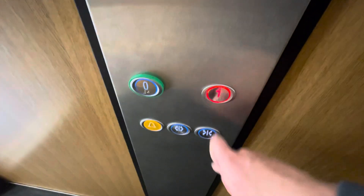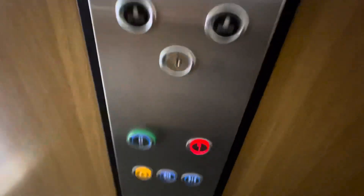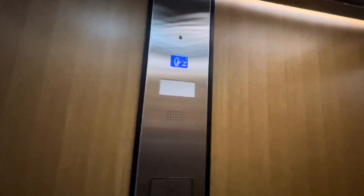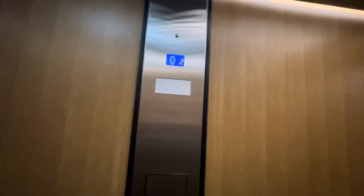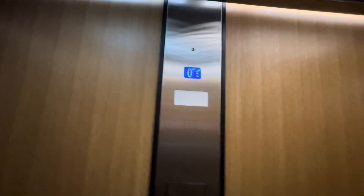Let's go to floor one. Doors closing. This lift is going up. First floor. Let's go back down to ground floor zero.